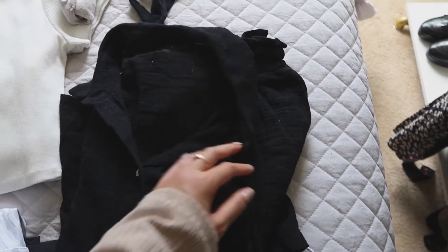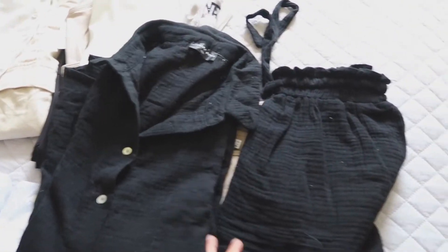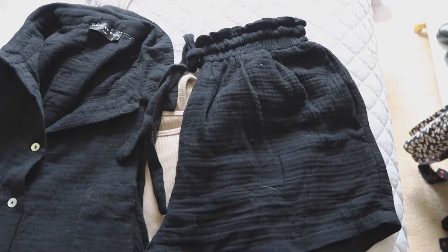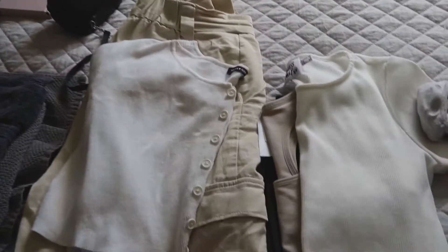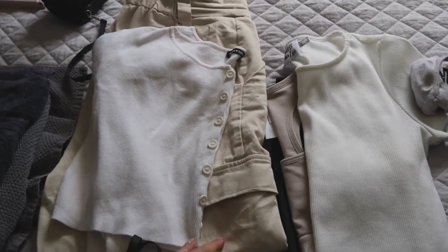As far as lounge sets, I'm going to be bringing this White Fox Boutique set — it's basically a long-sleeve button-up top with a pair of shorts, but they're very comfortable. I thought this would be perfect for just lounging around, grabbing coffee in the morning, anything like that.